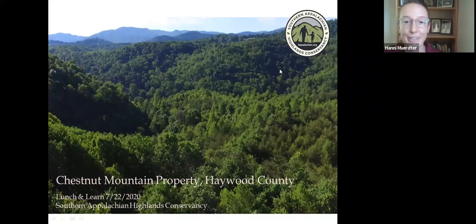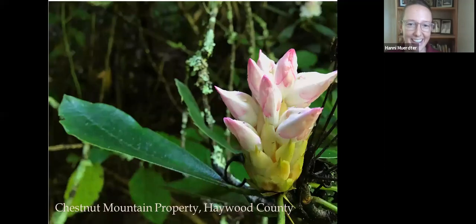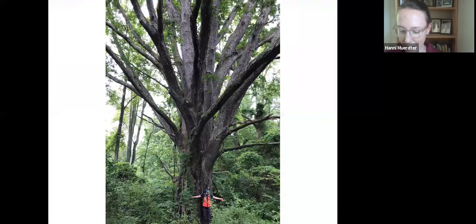This Chestnut Mountain project is another new example of conservation and conservation-based recreation working together within a community for the benefit of animals, plants, water, and people. We're going to scroll through some slides so you all can see what this property looks like. For our trail map today, we're going to hear about the story of how this property's permanent protection happened, and also what qualities made us and funders interested in protecting this property specifically.